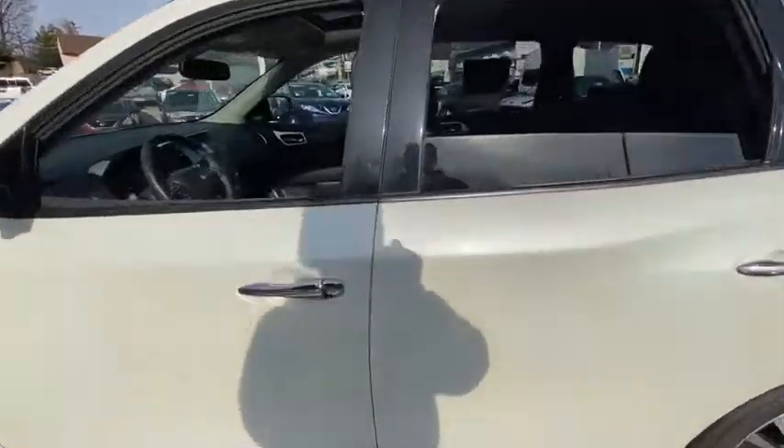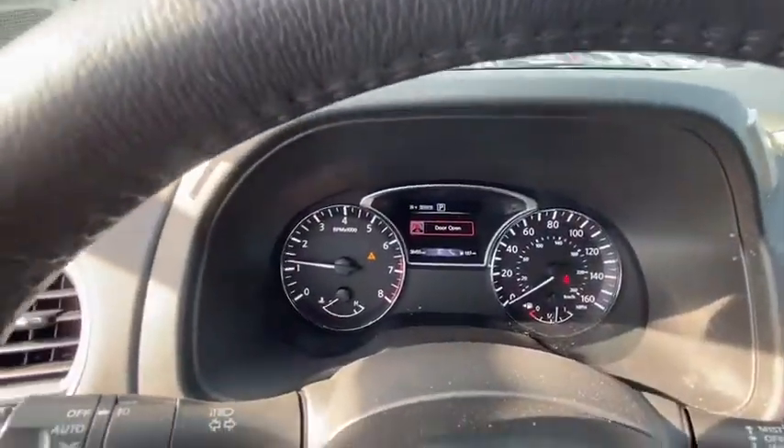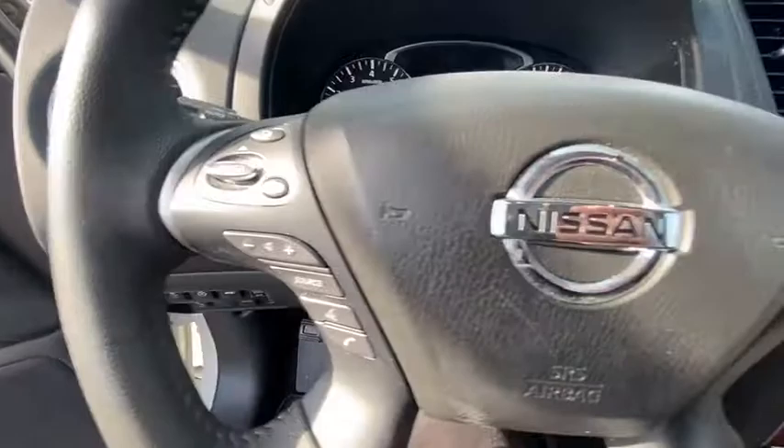Here are some of this vehicle's great options: backup camera, power liftgate, keyless entry, power passenger seat, steering wheel audio controls, navigation system, and traction control.